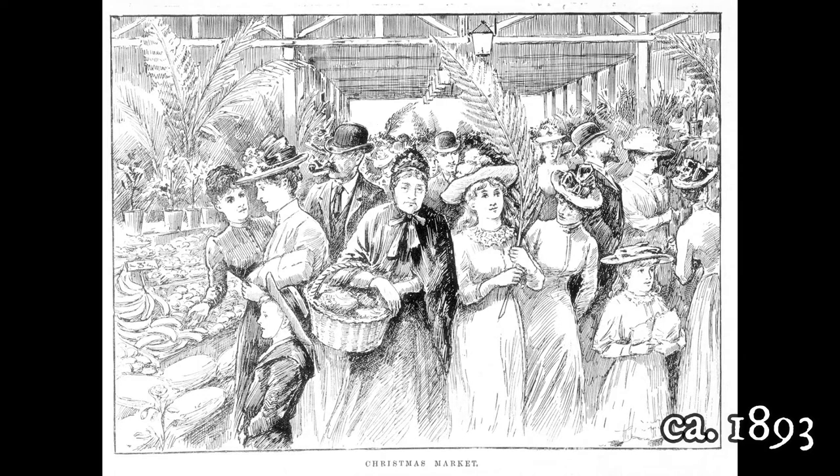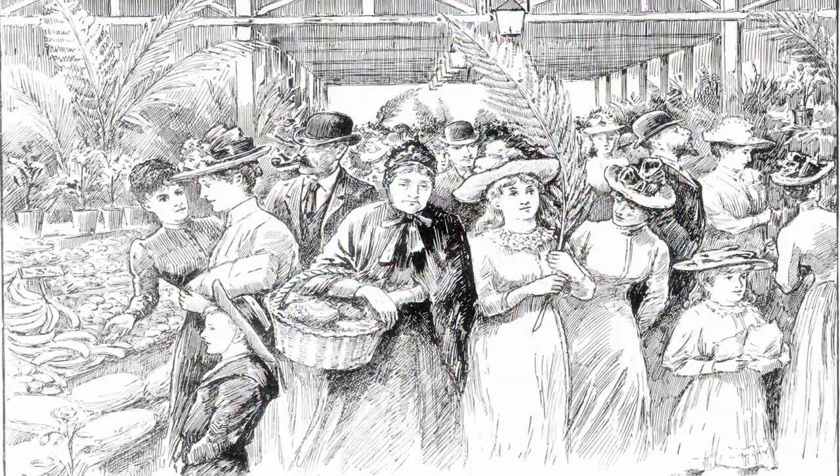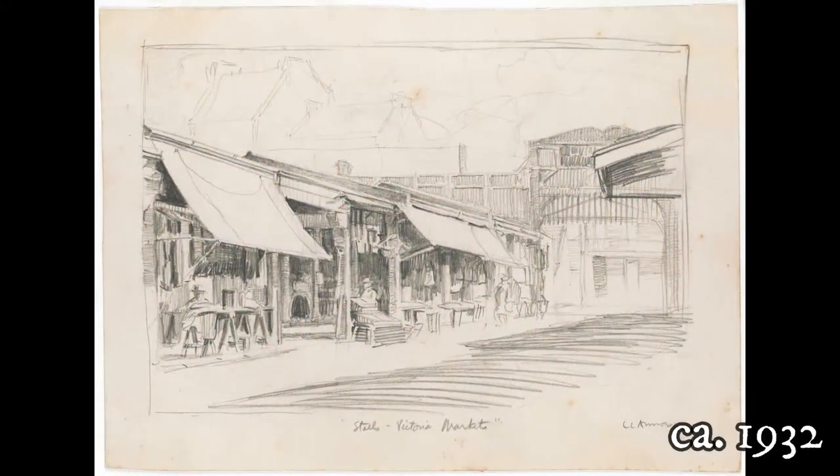The Victorian market at Christmastime. Crowds of shoppers in the Victorian market at Christmastime. Pencil drawing on cream card of Victorian market stalls.